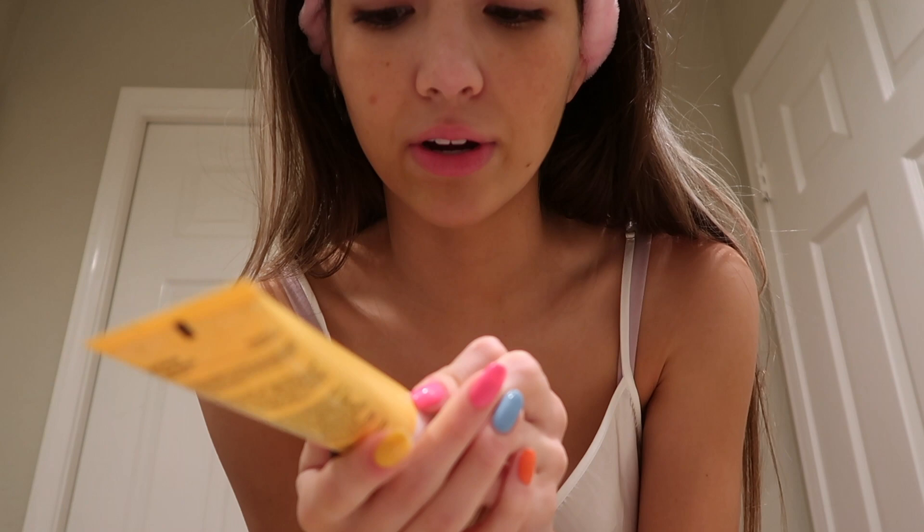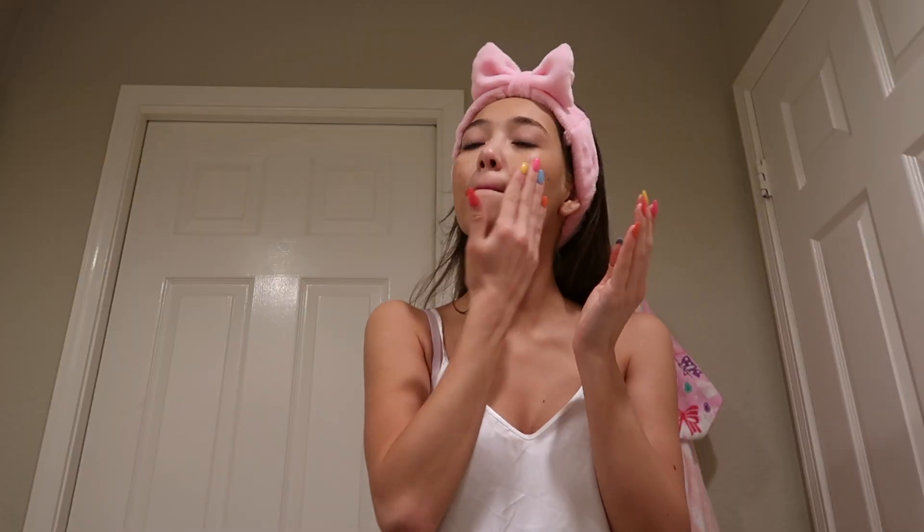Feeling cute! SPF 32 today. I want to try a different sunscreen though because I really want a non-oily one. I do love this one but I just really want a non-oily option. All done — now time for makeup.